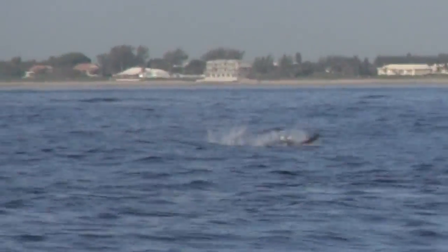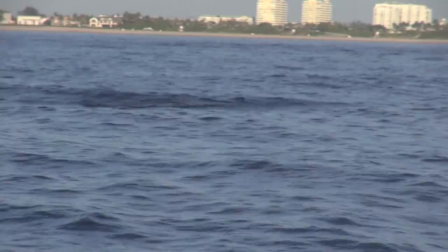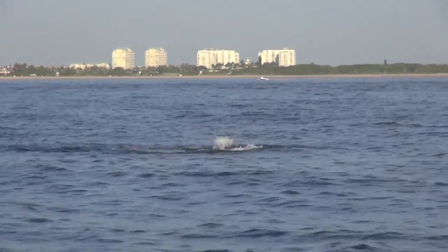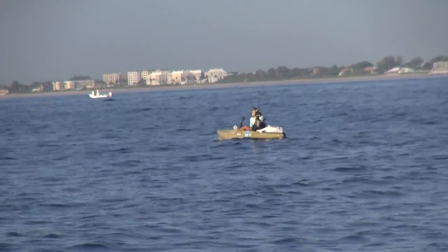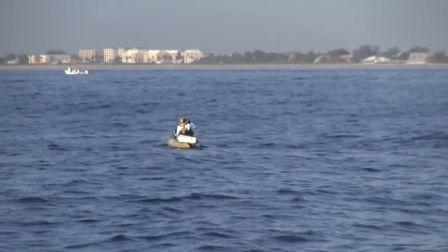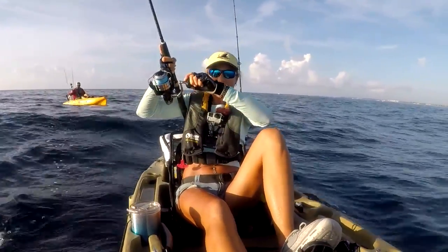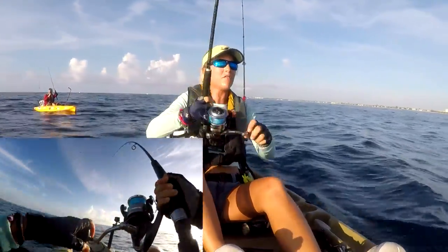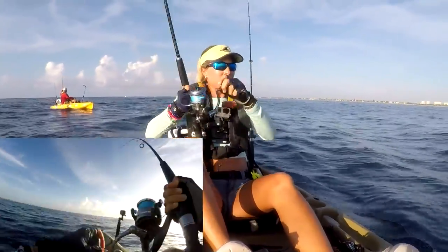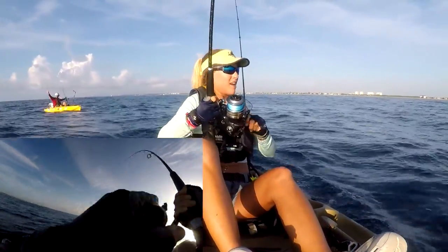Still fish on! This is awesome, guys — this fish is going crazy. I don't know if you can see it over there. Got her! That is sick — the fish almost jumped in our kayaks at one point. He's jumping all over the place. Epic fight this morning, epic.